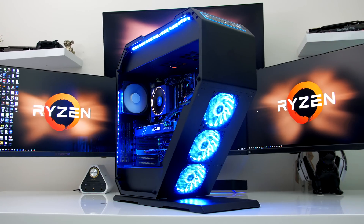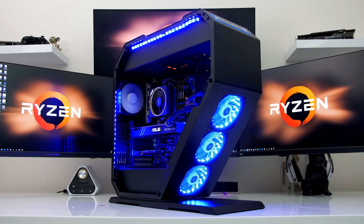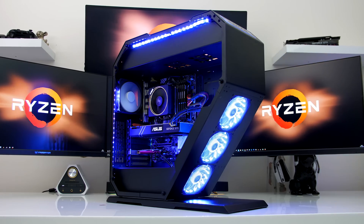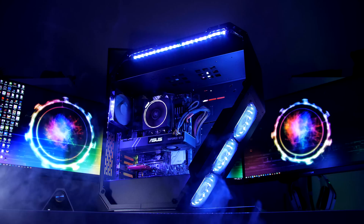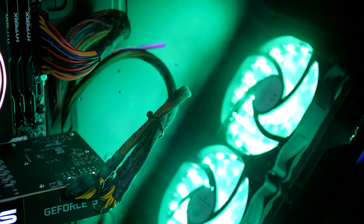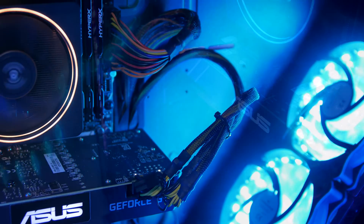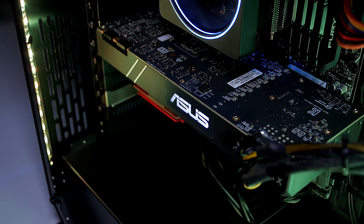Taking a look at the case, at £2500 I would expect some sleeved cables or at least a fully modular power supply that didn't have ketchup and mustard cables. Although adding your own extension cables wouldn't cost very much. The build inside the case doesn't exactly look high-end even though it is, so I'm not sure why the build would come with a tempered glass case as there's nothing really inside to show off.